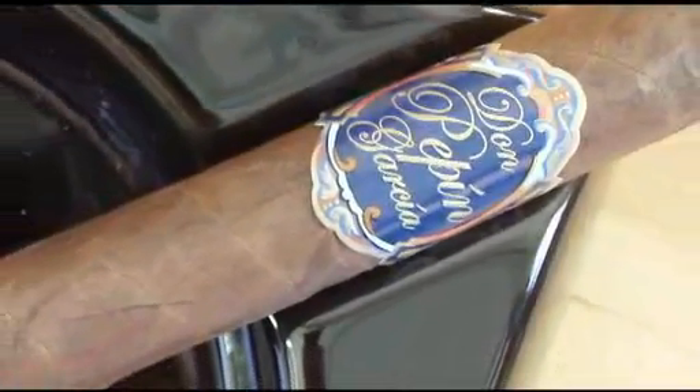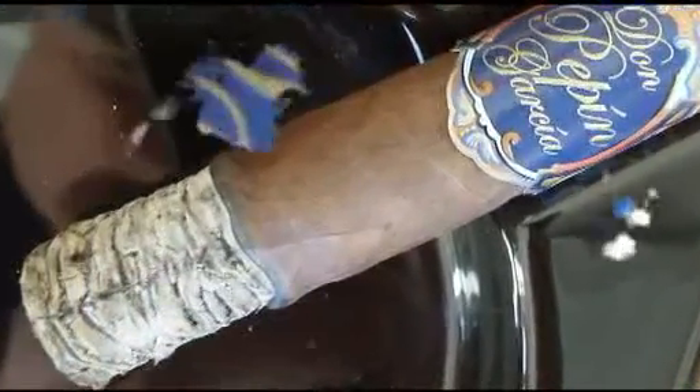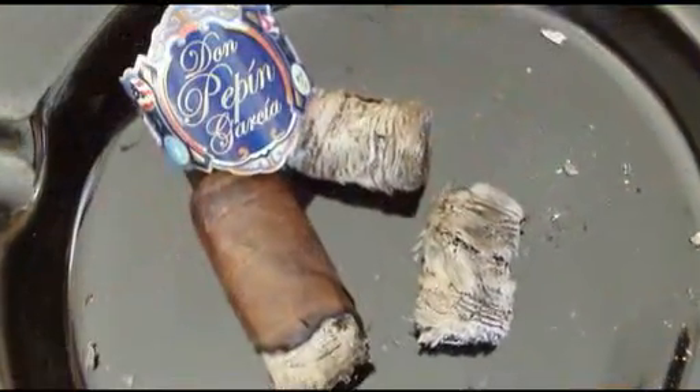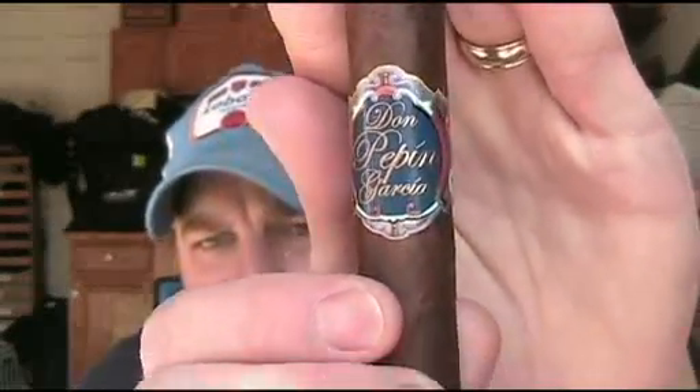Welcome to To the Ring, To the Right. Today we're looking at the Don Pepin Garcia Blue Label. We've done quite a bit of Don Pepin stuff, but we just have not gotten to the Blue Label for some reason. I have for you the 5x50 Robusto, which is also known as the Invictos.